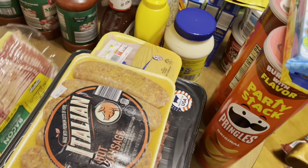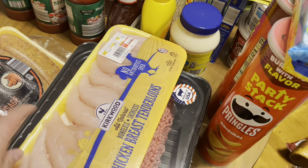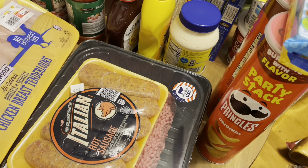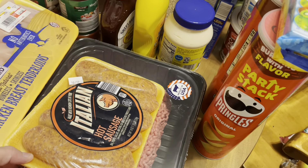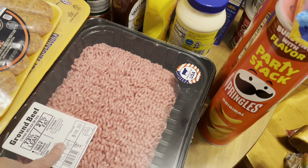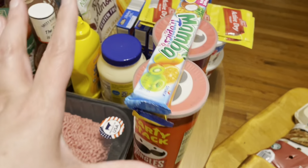I got some bacon, some hot Italian sausage, some chicken tenderloins, and some more hot sausage because I'm going to make some more potato and hot sausage soup. I also got a giant family-size package of ground beef.